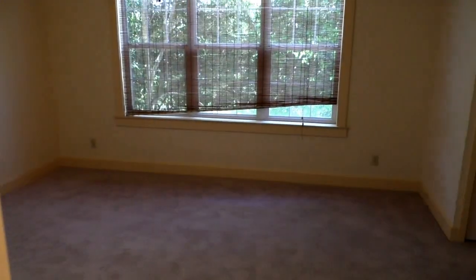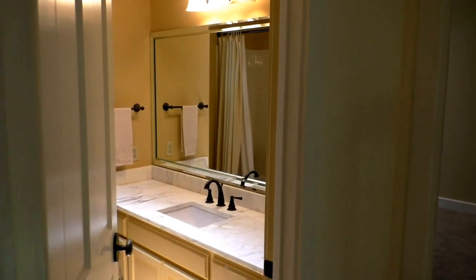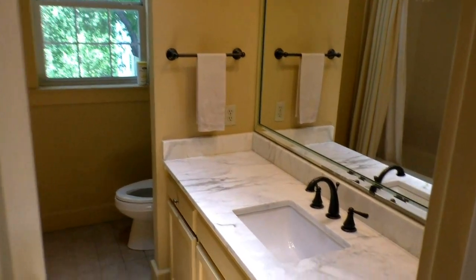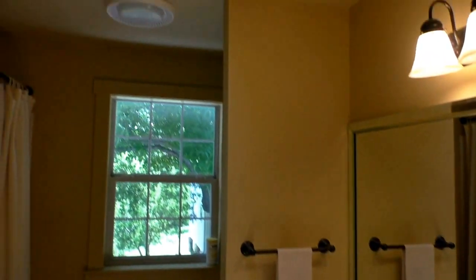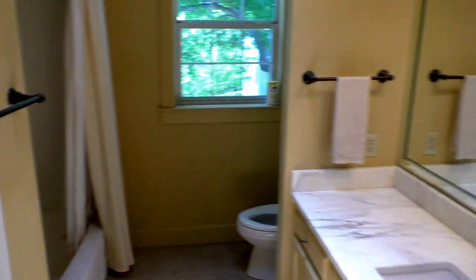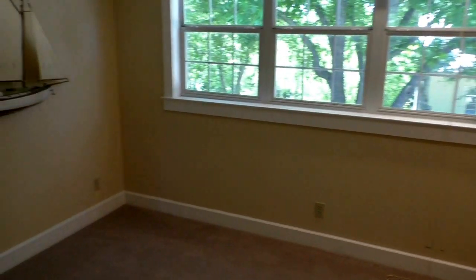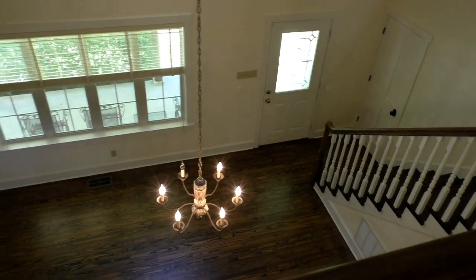Obviously I've just gone up the stairs now. Upstairs you've got two more bedrooms. You've got this one that's about 12 by 15. Very nicely appointed guest bath with a marble top and a skylight letting in a lot of natural light. Great little office area — this is what I was showing earlier that kind of looks back over the den, living room, and dining room area.